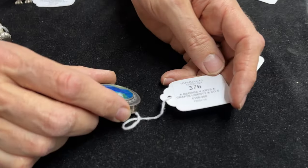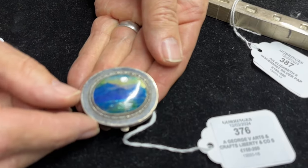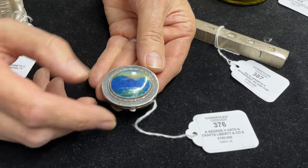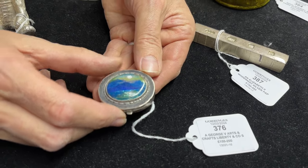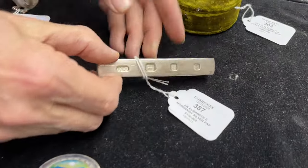Moving forwards to the Edwardian era or thereabouts — a bit of Arts and Crafts — there's a Liberty & Co piece. Just a dinky little box but nicely enamelled. There was a chap called Varley who did quite a bit; it's very much in the manner of Varley. That's lot 376.